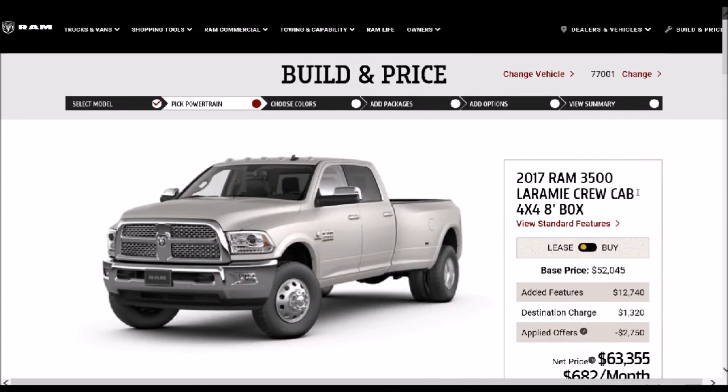The 3500 crew cab truck in four-wheel drive with an 8-foot box, because of course the 8-foot box is the only box you can get with a dually. I just wanted you to be aware of that because a lot of people aren't aware of how specific you have to be with your axle ratio as well as your transmission in order to get a dually configured truck with the most horsepower.